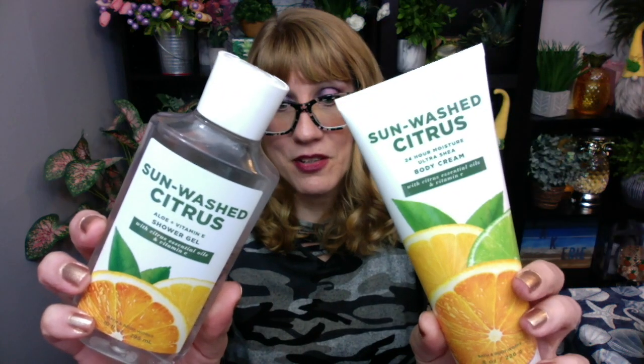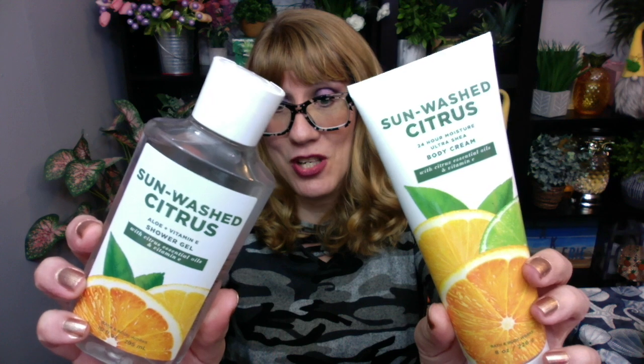Bonnie, happy Saturday. I am back. I wanted to review for you guys today the new Sunwashed Citrus, which actually came out last year, but I'm super excited that it's back again.